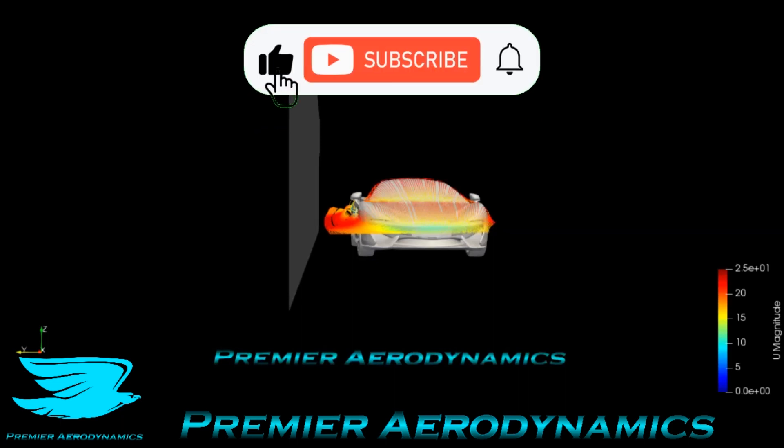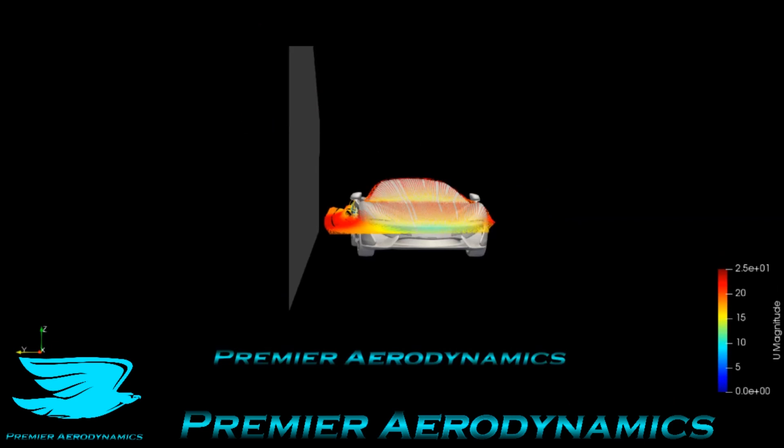What's up, Michael? Today I have the McLaren 570S that we looked at a few videos ago, but I wanted to see what the aerodynamics of this vehicle would be if it's close to a wall.